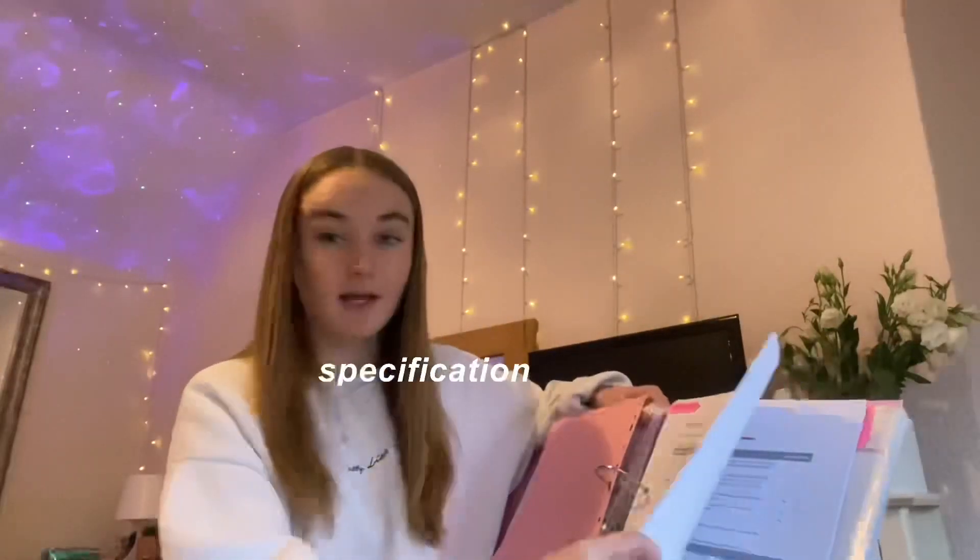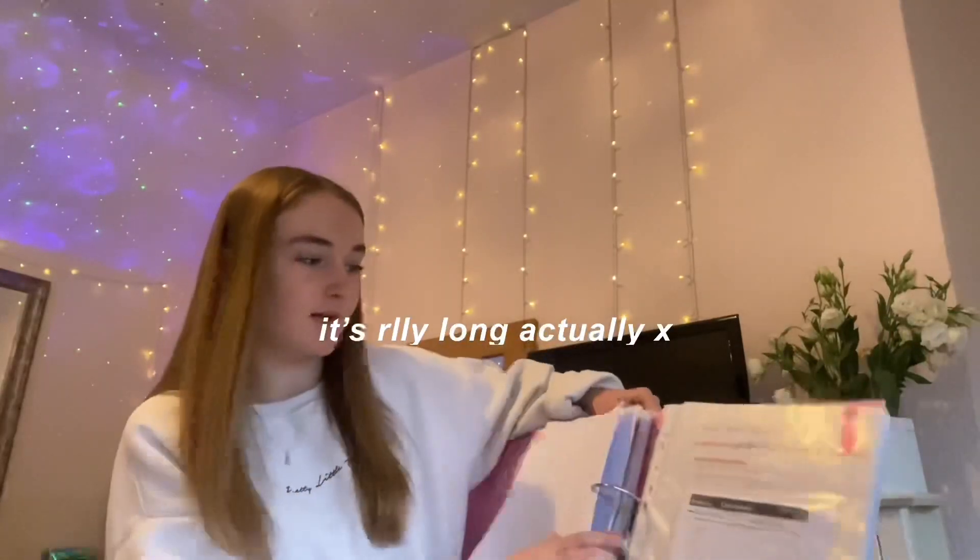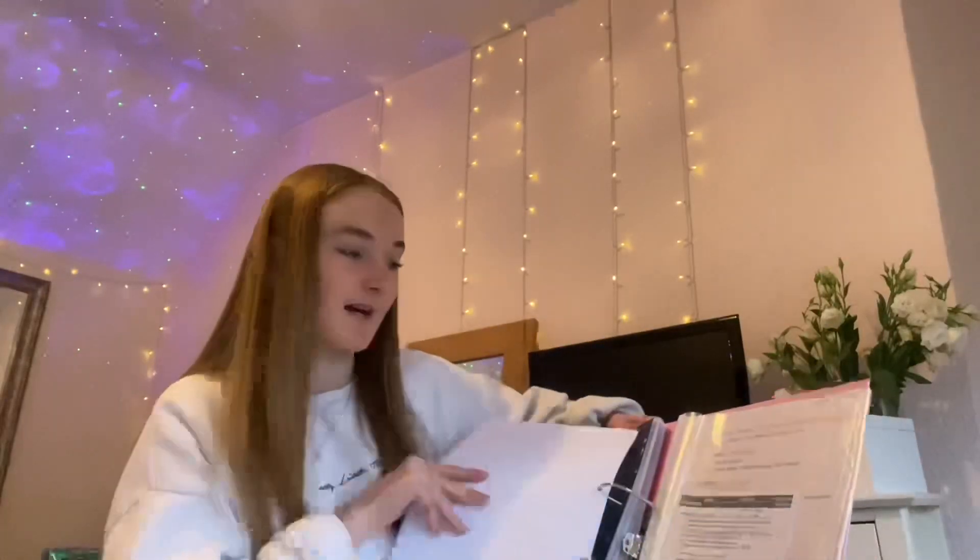I basically have the same structure for chemistry and physics. The chemistry section has the specification — it's really long — then topic tests and all the notes, which aren't done yet. For physics, there's the physics specification and some tests, though I haven't started my physics notes yet.